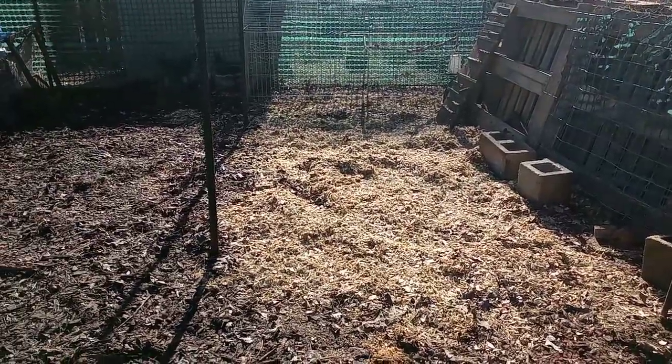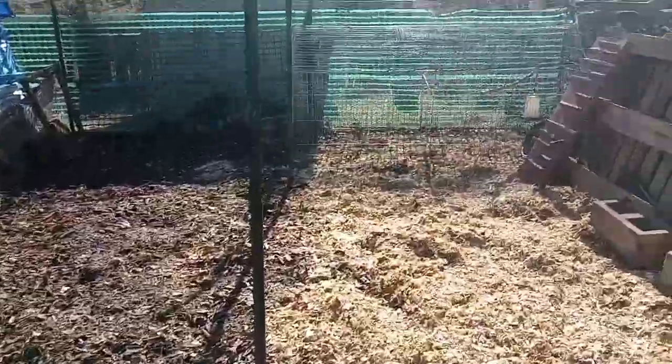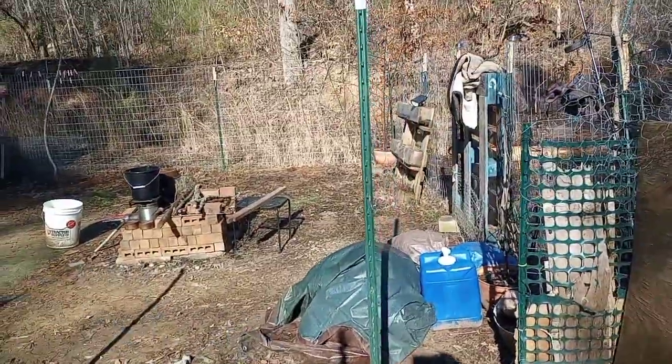This is going to be pretty awesome. And this year I want to work on the aesthetics of this yard, this front yard, because right now it's looking pretty junky.